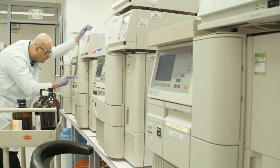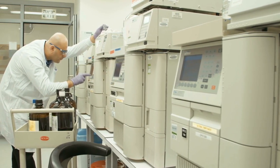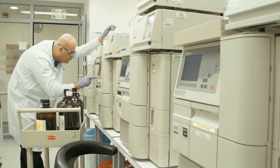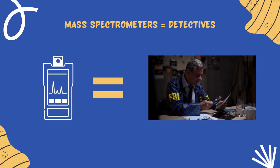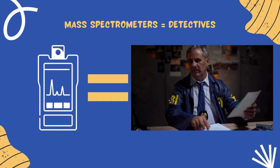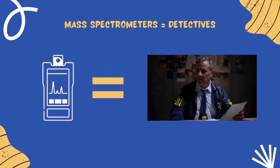Mass spectrometers — a mouthful, right? Well, they are actually revolutionary tools that help us visualize molecule quantities as minute as parts per trillion. Think of mass spectrometers as detectives that can identify the tiniest particles and uncover their secrets. They are sophisticated devices that measure the masses of various components within a sample.